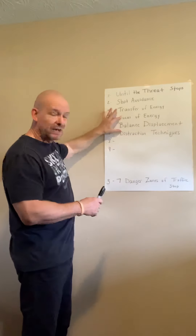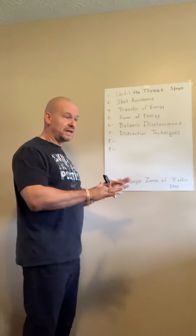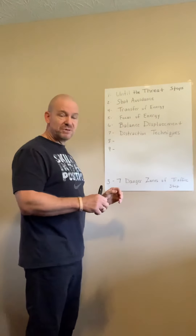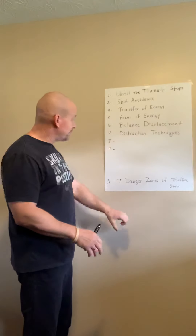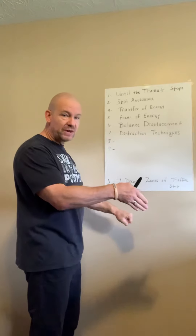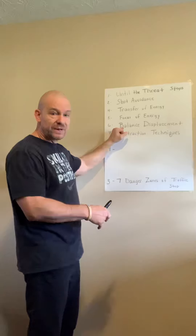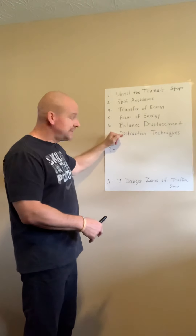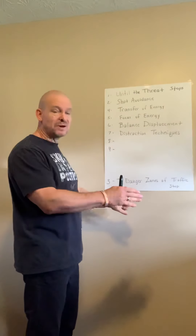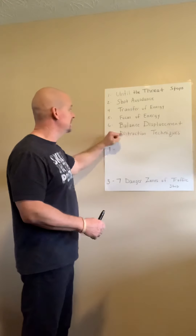This and this and this put together means something. We're going to get into the arm bars and some takedowns and hip tosses later, and you'll see how the focus of energy becomes important. When you grab the wrist, you're focusing your energy on an arm bar, and as you do that, your balance has to be superior — better than theirs. Distraction techniques come into play as you're grabbing their wrist and going into the arm bar. You should have already distracted them in some way, and I'm going to explain some of these things right now.